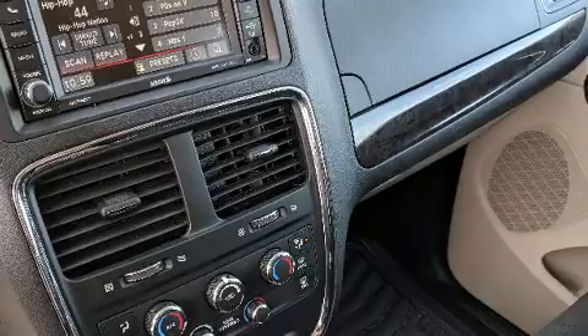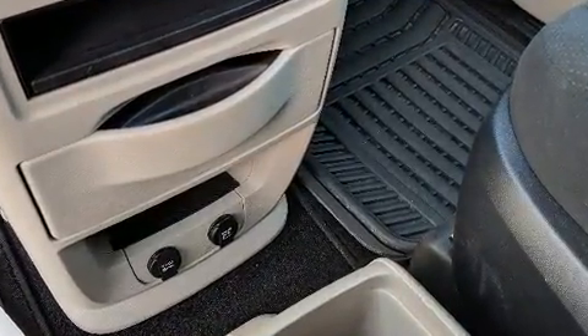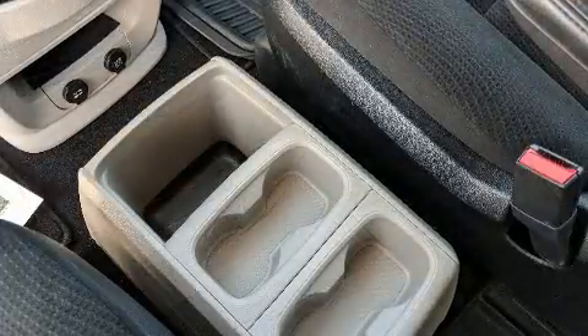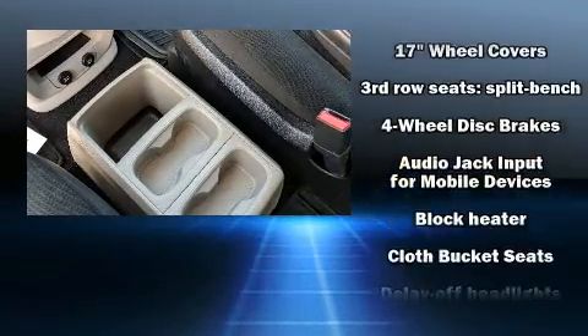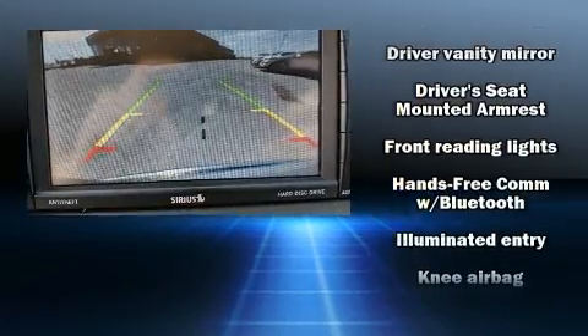Storage solutions are integrated throughout the interior, demonstrating thoughtful attention to detail. Passenger security is always assured thanks to the various safety features, such as dual front impact airbags and head curtain airbags.